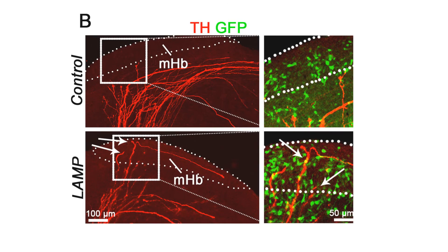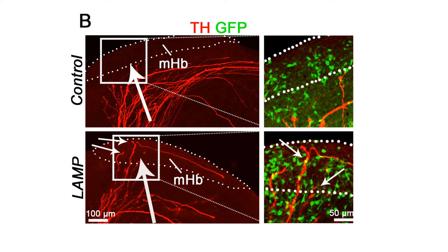In order to establish whether LAMP is required for subdomain-specific targeting of the lateral habenula, we ectopically overexpressed LAMP in the medial habenula. As a result, dopaminergic axons were misdirected towards the medial habenula, showing that LAMP is involved in subdomain targeting.